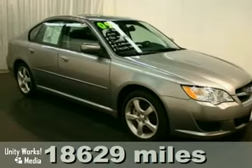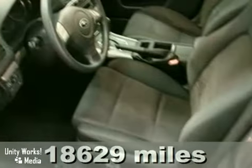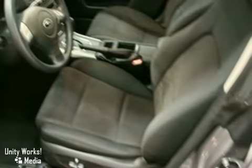Here is a nice 2009 Subaru Legacy Special Edition with low miles. It has the Special Edition Package and a power memory. It also features alloy wheels and all wheel drive. Add to that a factory warranty and a power package and you have an attractive vehicle looking for a new home.